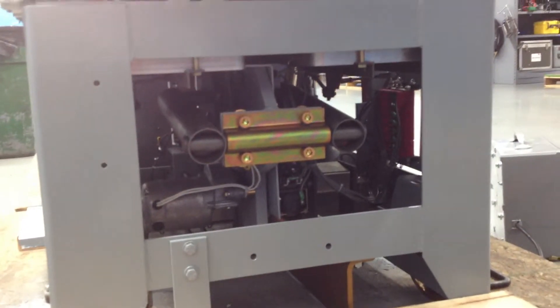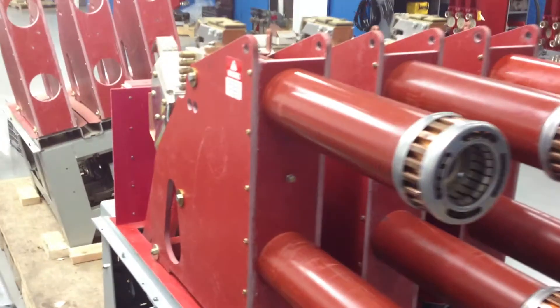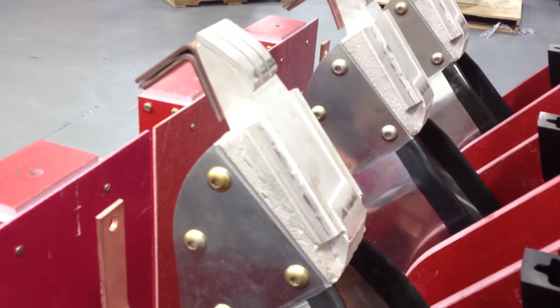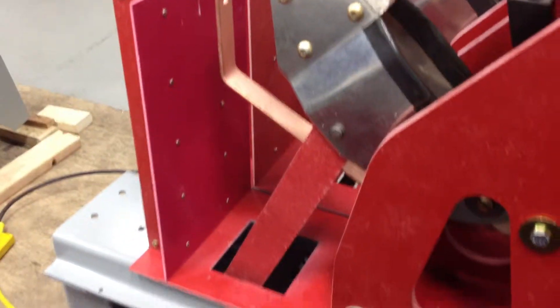But just like I always say, these were breakers built by people that served in World War II, Korea, and Vietnam — they were built to last. Old America. Look at the thickness on there, look at those contacts. These were built to last.